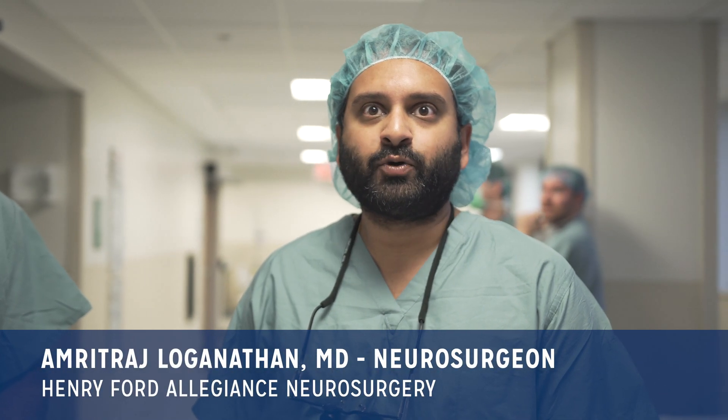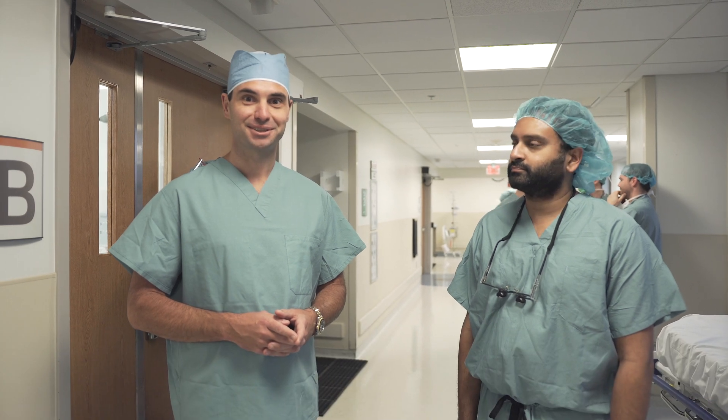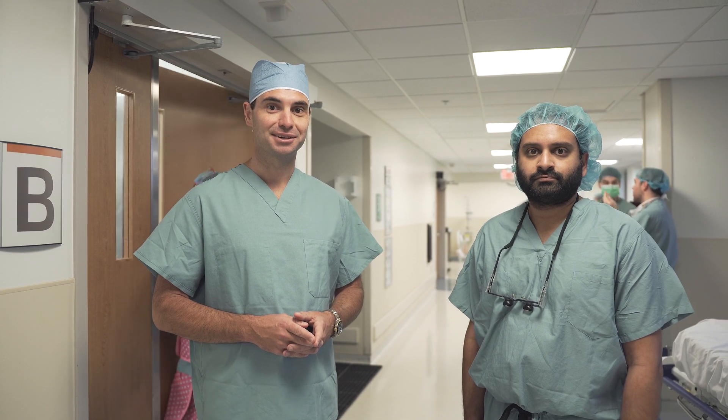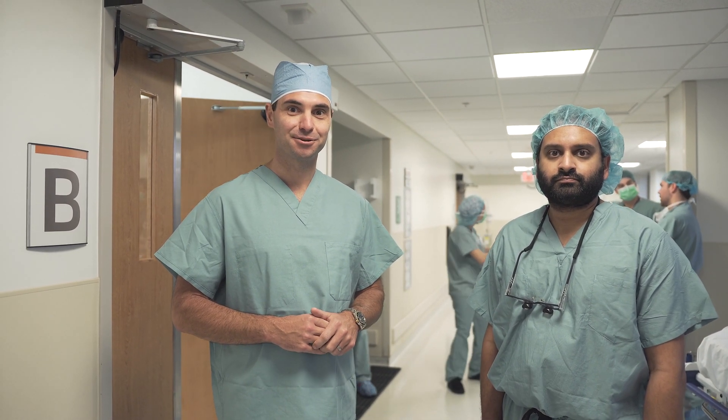My name is Amritharaj Loganathan, I'm one of the neurosurgeons here at Henry Ford Allegiance Health. My name is Dr. David Omey, I'm a neurosurgeon based in Melbourne, Australia, and I'm here visiting today to see the Lovis Excelsius robot in action.